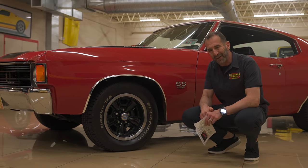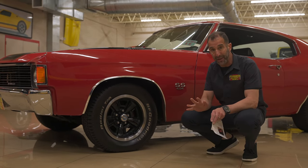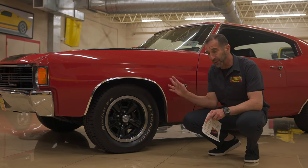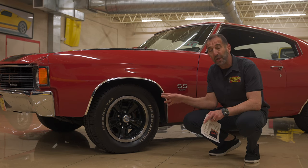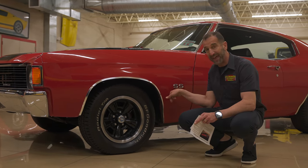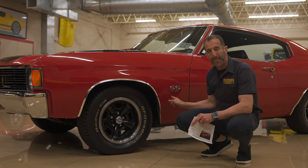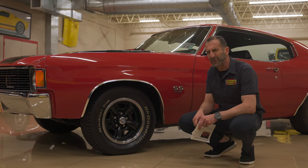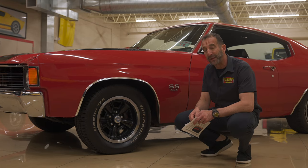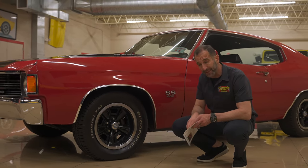BFG radial TAs offer 75% better ride than original bias ply tires. Even though bias plies look good, the ride is so much better. Throw in sway bars, power disc brakes, power steering — all kinds of great stuff. That little callout right there says this car means business. This one has a little more juice than the factory originally had, I'm pretty certain. We'll find out on the drive.